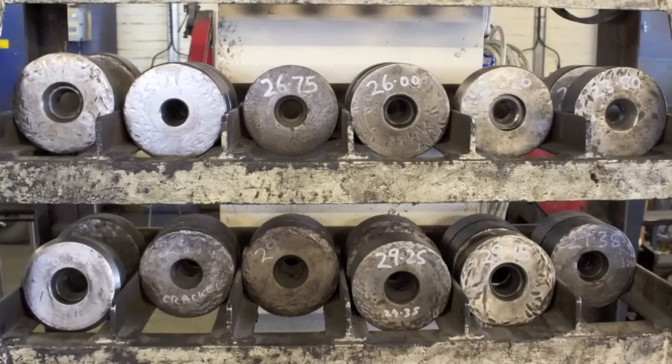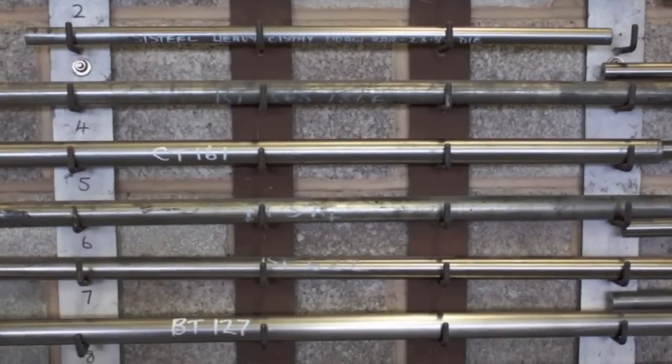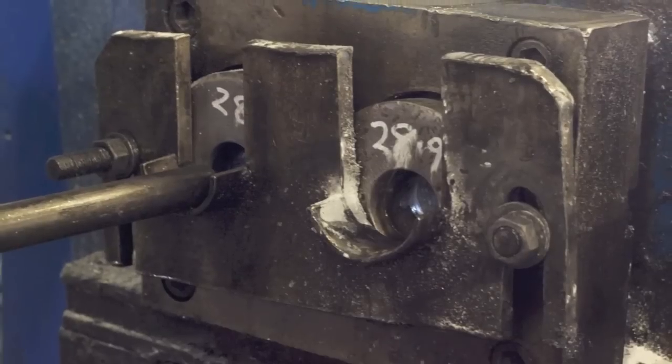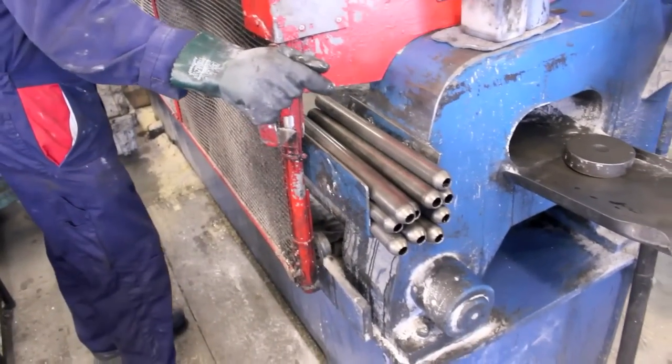We take the raw material in, cut them to length, and then use what is called a die — which looks like a doughnut — and a mandrel, which is specifically shaped and made from a tool steel. Each combination of die and mandrel can be used to produce a specific butted tube.